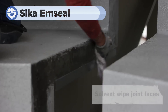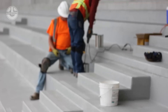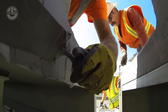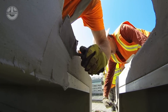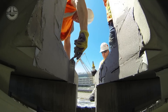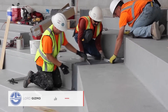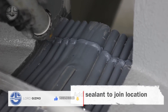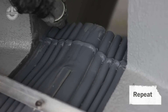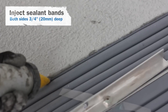Have you ever noticed the huge expansion joints in stadiums? They're so big you could almost fall through the gap yourself. These joints are necessary to allow the structure to move with changes in temperature, seismic activity, or even the weight of the crowd. To keep these massive joints sealed, many stadiums rely on Seeker M-Seal Seismic Expansion Joints. Seeker M-Seal uses a flexible, watertight material that expands and contracts with the building, maintaining a perfect seal even during seismic events or extreme weather. This not only protects the stadium, but also enhances the safety and comfort of everyone inside.